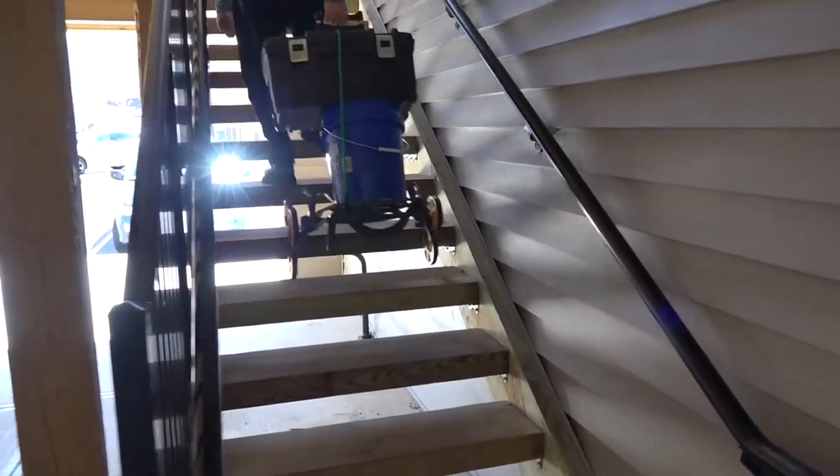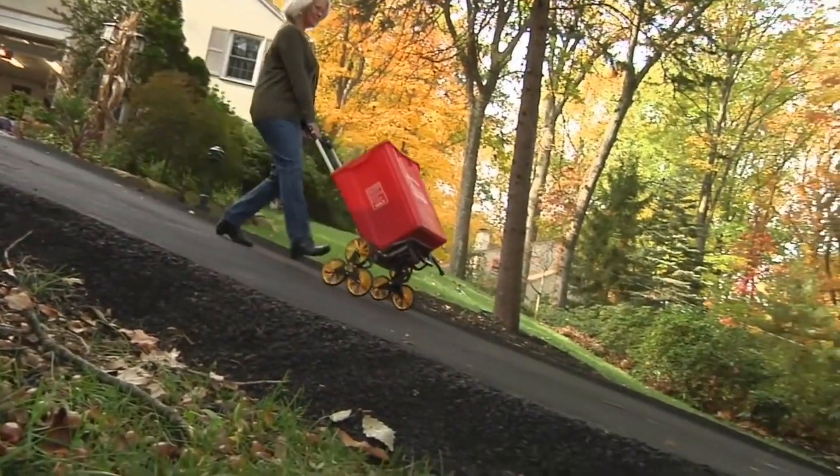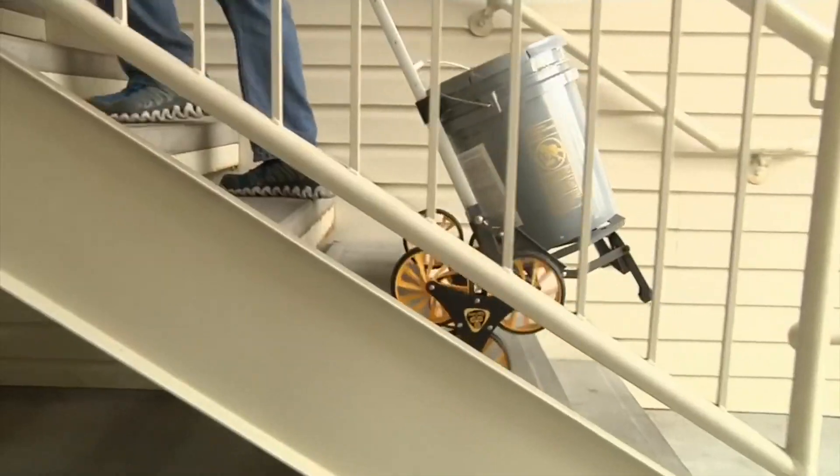The trolley weighs 9.7 pounds and is capable of holding up to 100.3 pounds.